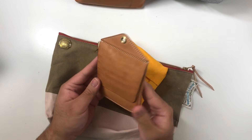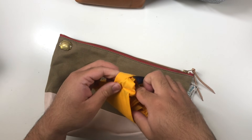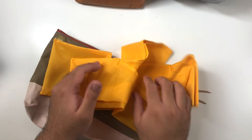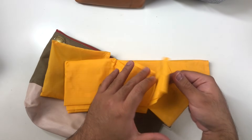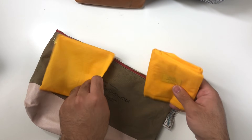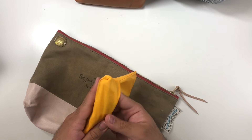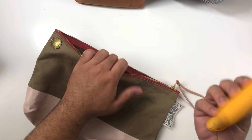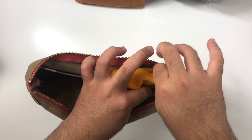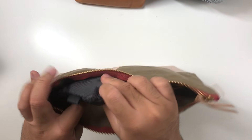I also have a Bagu bag — I'm a big Bagu stan. This is just a reusable bag I take with me in case I buy something so I can use it instead of getting plastic or paper bags. I'm admittedly very good at bringing this around but really bad at remembering to use it — so this is a reminder to use your recyclable bags.